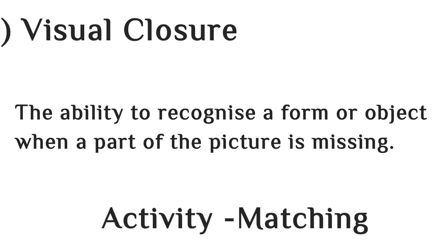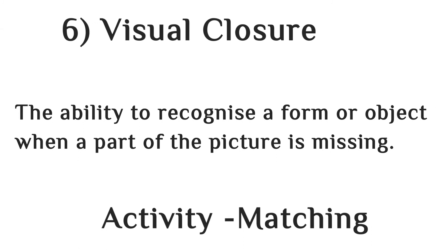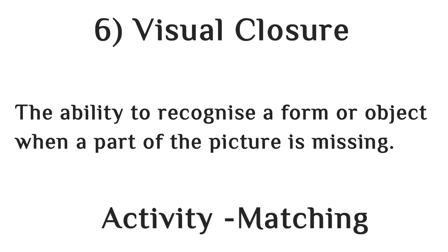The next skill is visual closure. Visual closure skill is the ability to recognize a form or object when a part of the picture is missing. You can use matching activities to improve this skill.